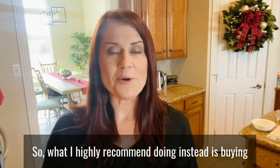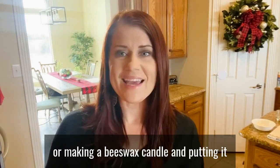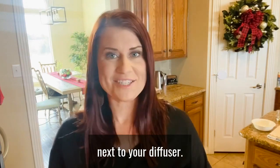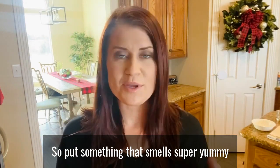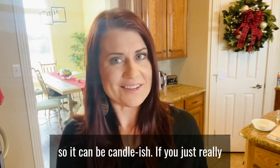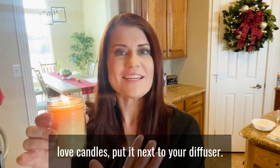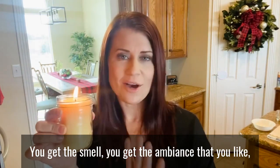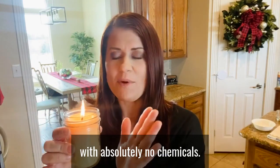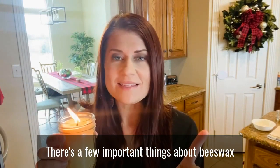What I highly recommend instead is buying or making a beeswax candle and putting it next to your diffuser. Put something that smells super yummy in your diffuser — our diffusers light up too, so it can be candle-ish. If you really love candles, put the beeswax candle next to your diffuser: you get the smell, you get the ambiance, and with absolutely no chemicals.